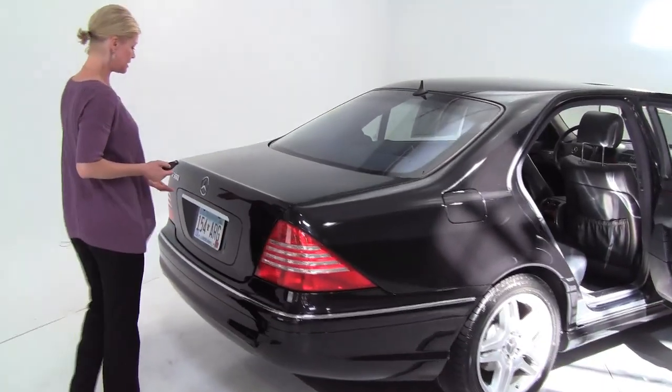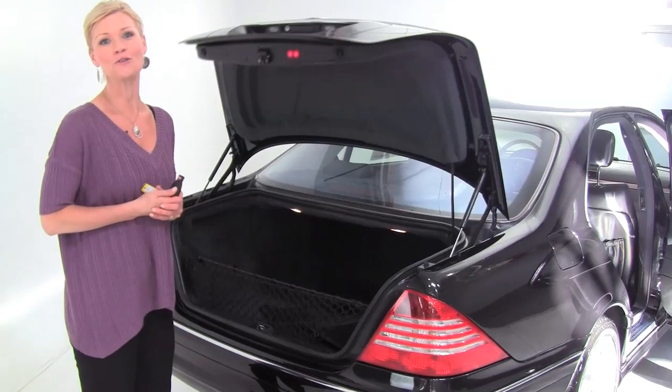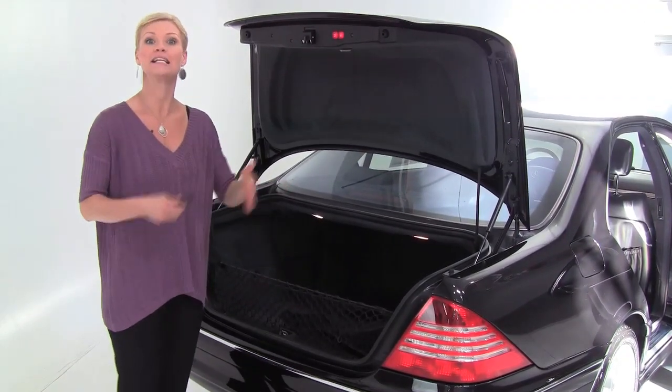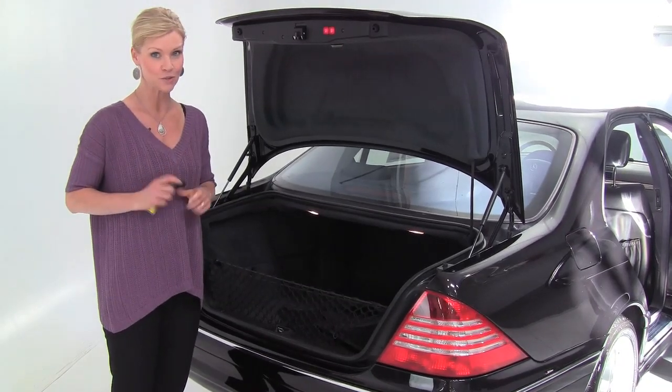Let's take a look in the trunk. This is a two-owner vehicle — the second owner actually purchased this pre-owned right here at Felden Imports. Much of the service and maintenance from that point on was done right here at the dealership, so we do have detailed service records available.